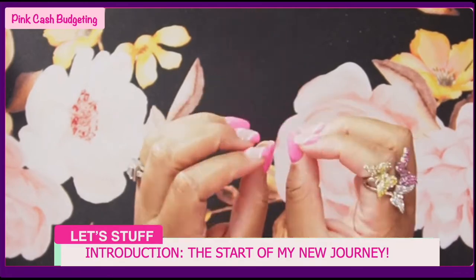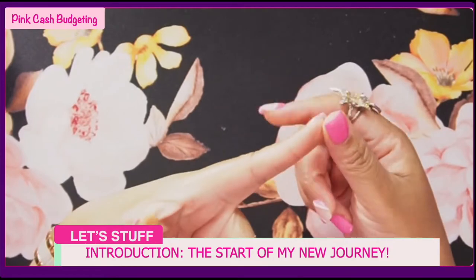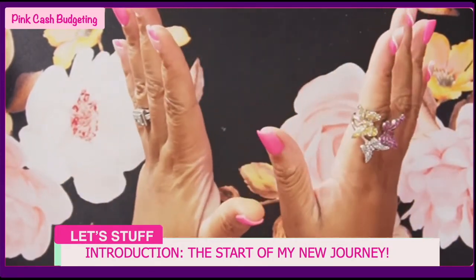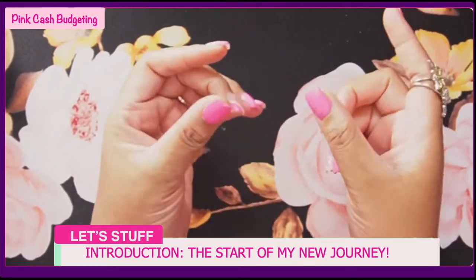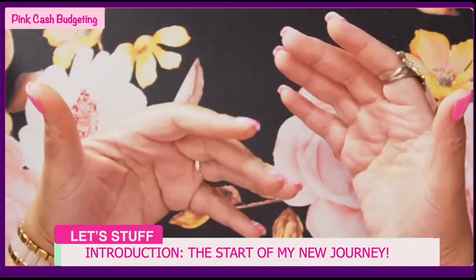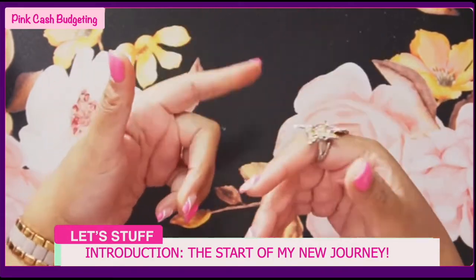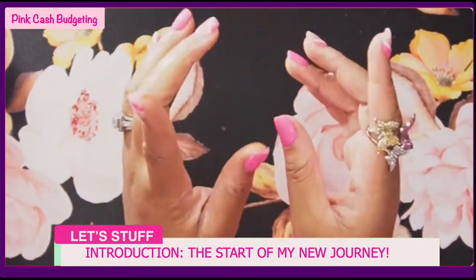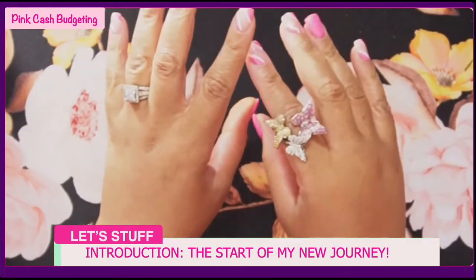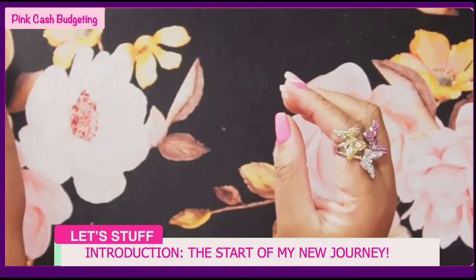In this video I'll show you all my products and binders that I'll be using, as well as my categories and how I'll be doing my cash stuffing. I'll be doing bi-weekly and monthly stuffing based on how I do my shopping for my household, so it will be a little different every bi-weekly or monthly. I also have all the links down below in the description.